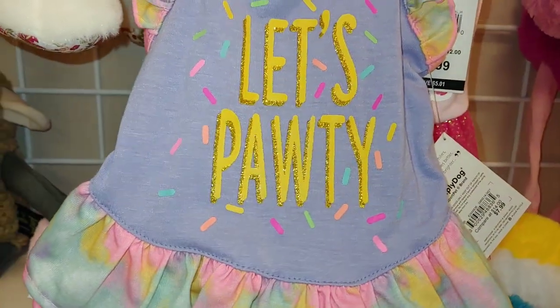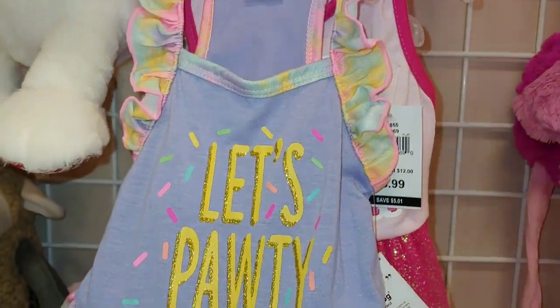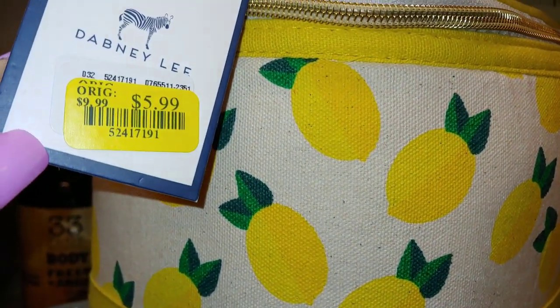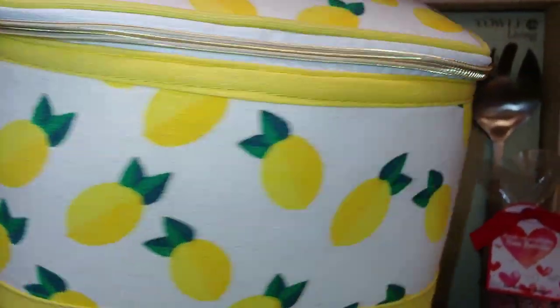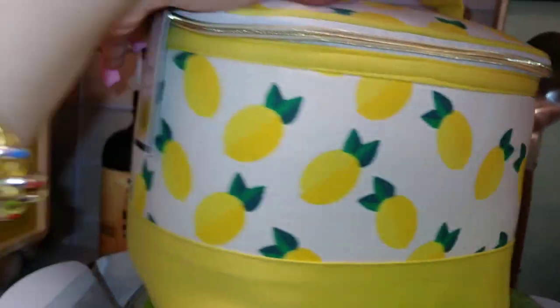Of all the sprinkles — oh I need a bigger one for Miss Princess, Miss Candy Princess — it's adorable! This little case here has all these lemon drop lemons for $6 — a little makeup case or train case. So cute.